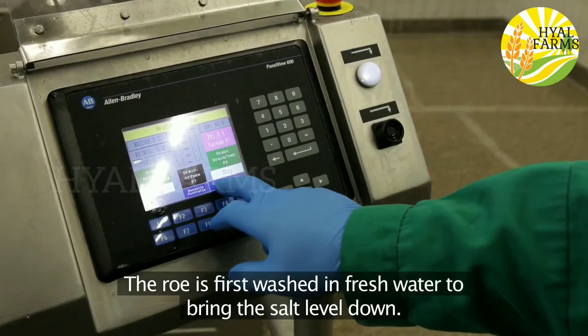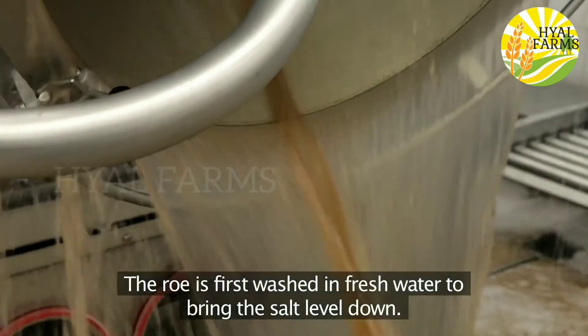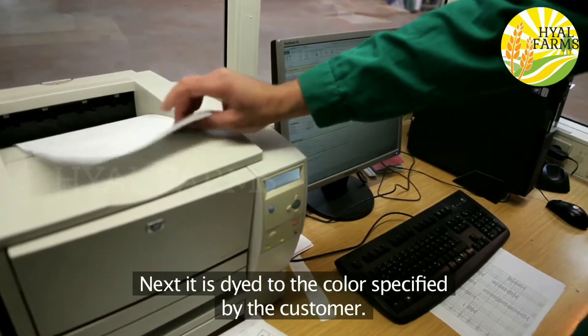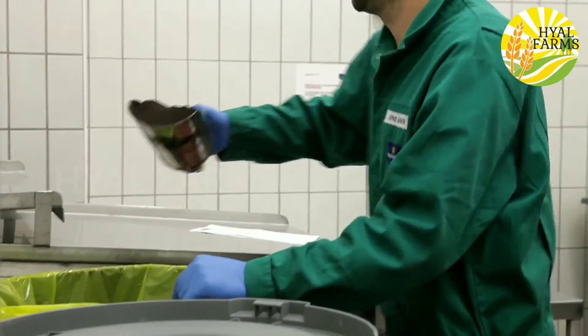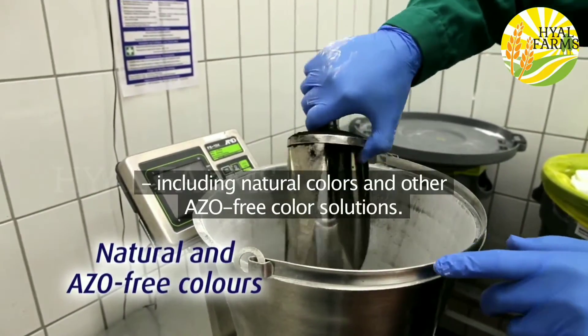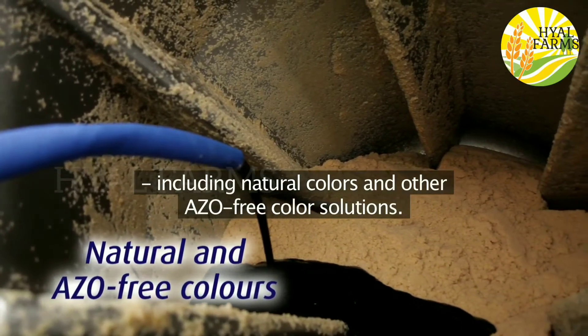The roe is first washed in fresh water to bring the salt level back. Next it's dyed to the colour specified by the customer. Royal Greenland offers a broad selection of recipes including natural colours and other AZO free colour solutions.